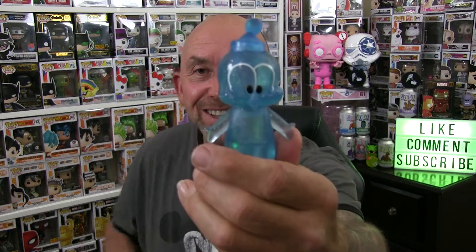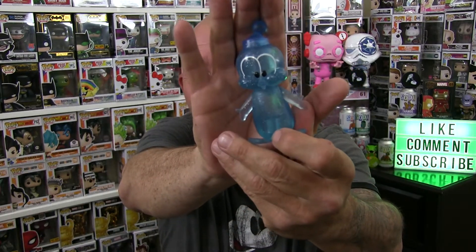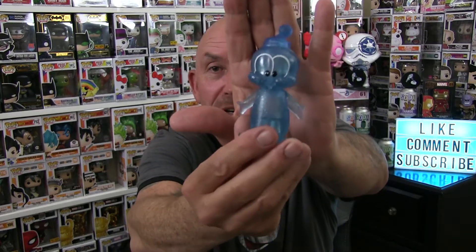Let's see what we got here — and yes, I got the Chase! Look at that, I got one of each. That's the way you want to do it. That is so cool. He's almost see-through, he's cool. That's what I wanted — one of each. Outstanding.